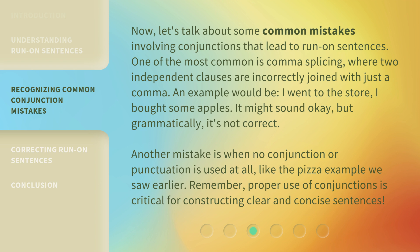One of the most common is comma splicing, where two independent clauses are incorrectly joined with just a comma. An example would be: 'I went to the store, I bought some apples.' It might sound okay, but grammatically, it's not correct.